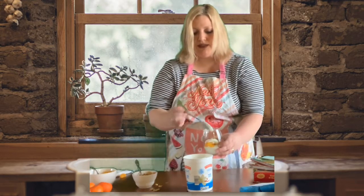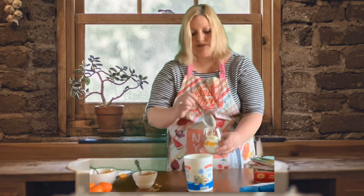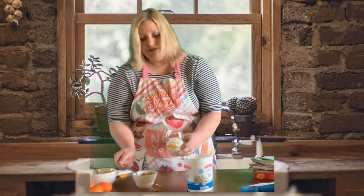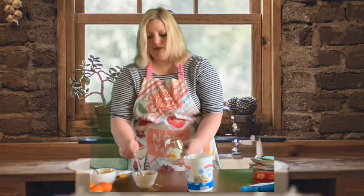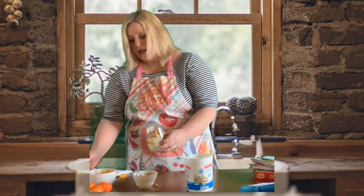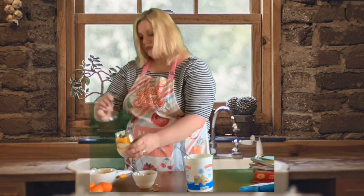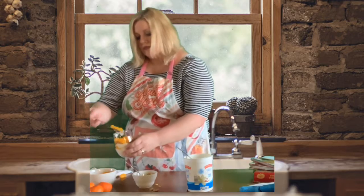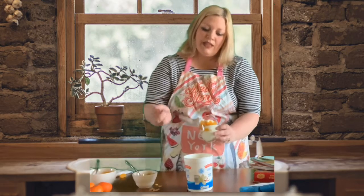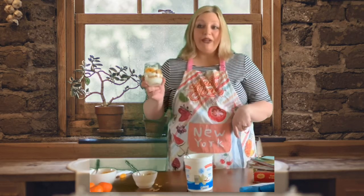And then I continue layering the yogurt: three, four, the cereal — one, two — and then the fruit. And I'm going to add one more dollop of yogurt right on top. And there I have my yogurt parfait!